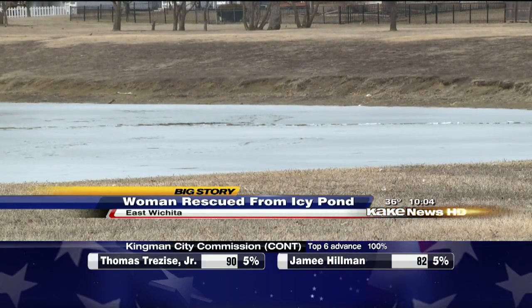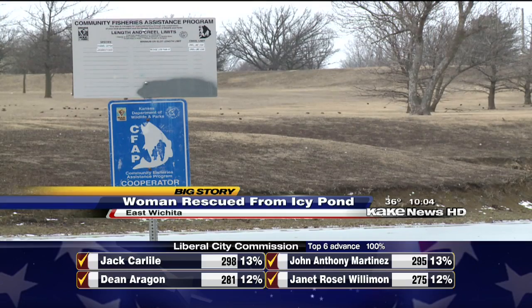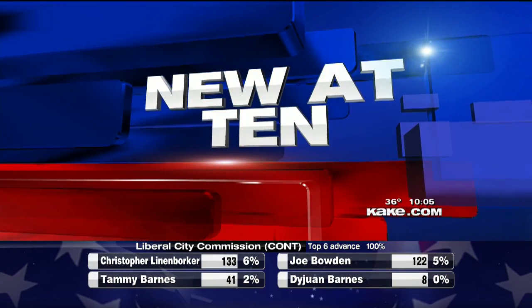Two good Samaritans were able to call for help and stay with the woman and dog until they were rescued. This is the second incident in just a few days of victims falling into icy waters. KAKE's Monica Castro talked to firefighters about their special gear to make these icy rescues.